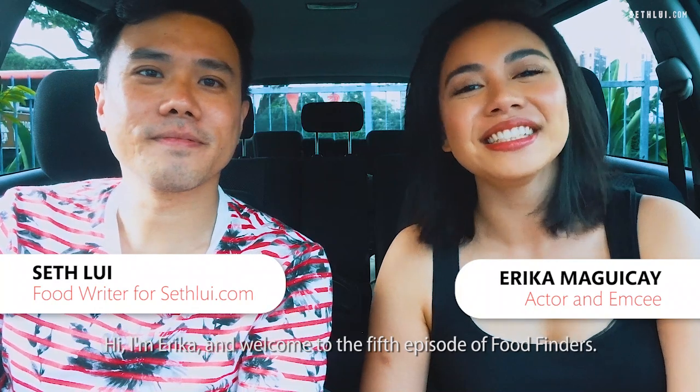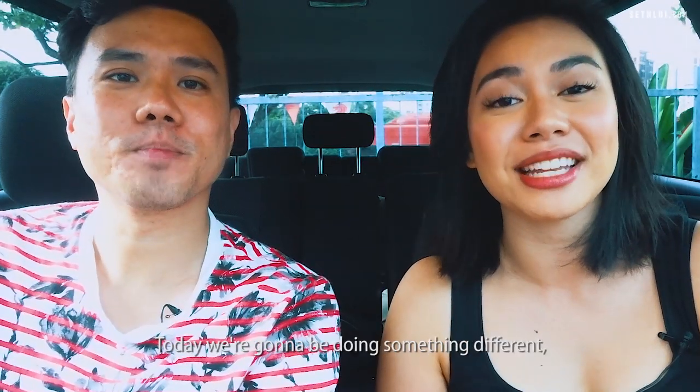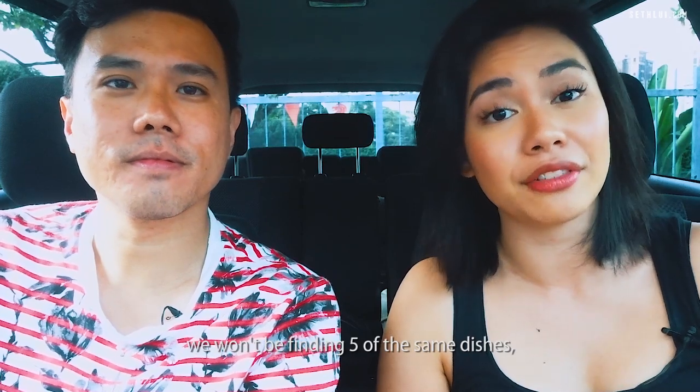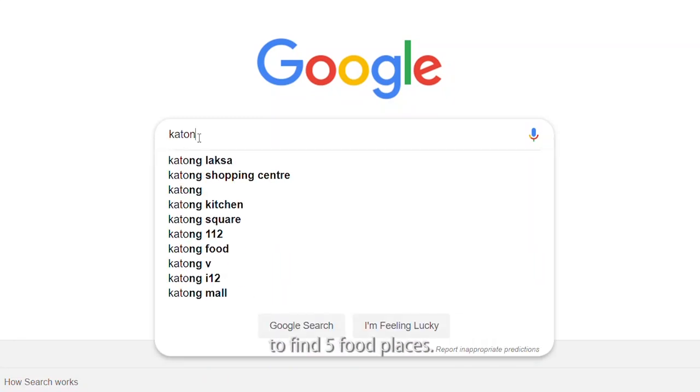Hi, I'm Steph. Hi, I'm Erica, and welcome to the fifth episode of Food Finders. Today we're gonna be doing something different. We won't be finding five of the same dishes. We'll be going to a specific area, Katong, to find five food places.